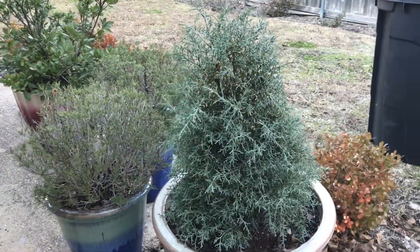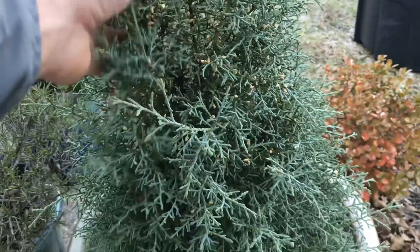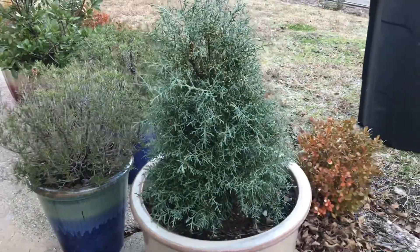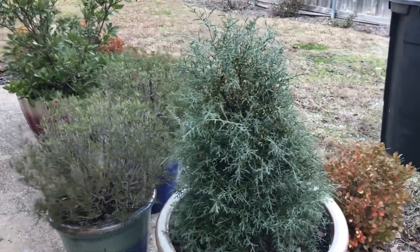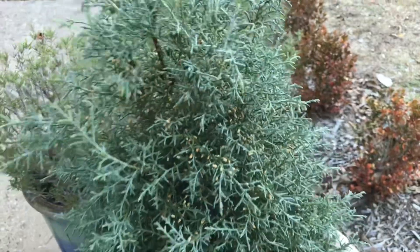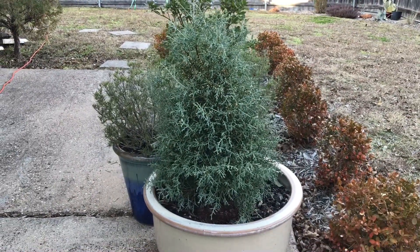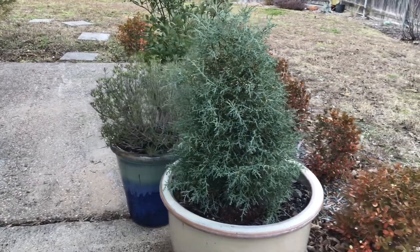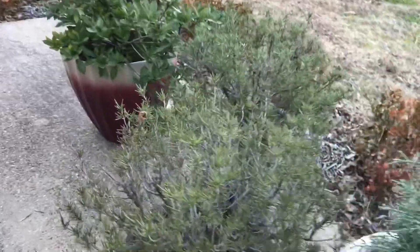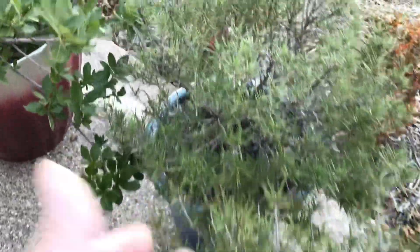This is another new addition: a Carolina sapphire — also a conifer, but more of a southwestern conifer. From my understanding they actually tolerate water really well. I didn't bring it in for the winter; it stayed out here for the coldest we've experienced, which was about 12 degrees Fahrenheit.